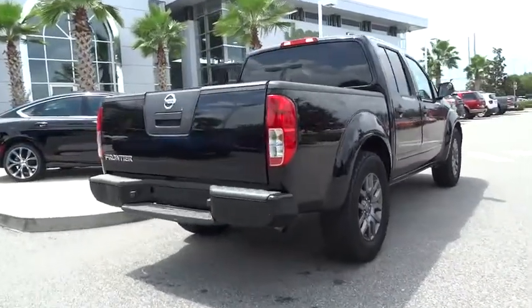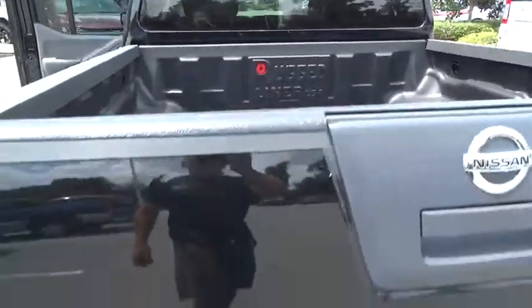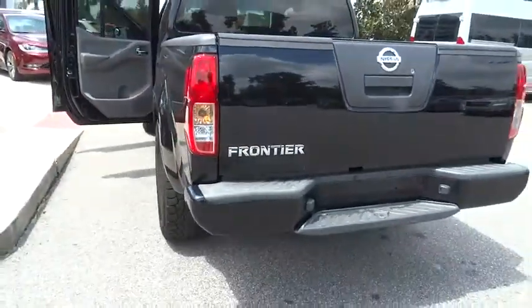This vehicle has less than 65,000 miles. Here are some of this vehicle's great options: stability control, traction control, anti-lock braking system.